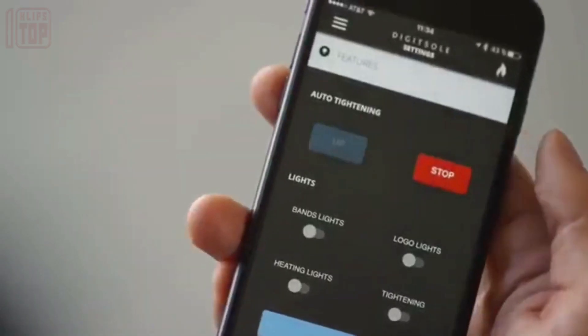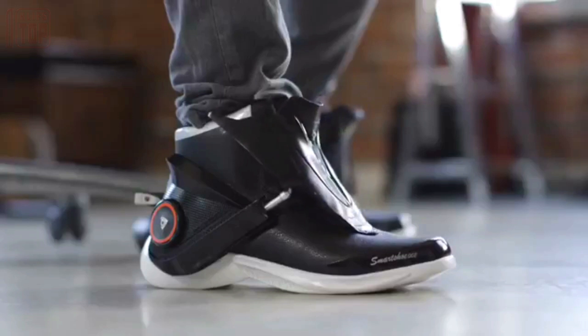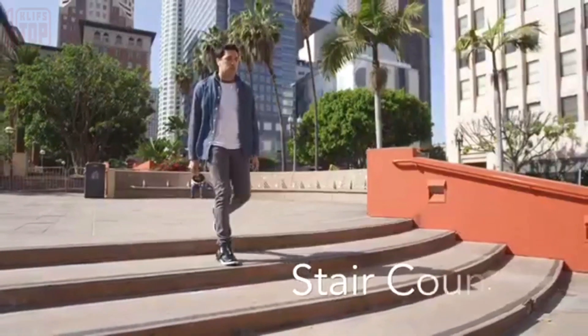Furthermore, these sneakers incorporate advanced technology to track the number of steps taken and the amount of calories burned throughout the day. Unlike traditional shoes, they do not have laces, but instead utilize a mechanical system controlled by a smartphone connected via Bluetooth to secure the shoes.